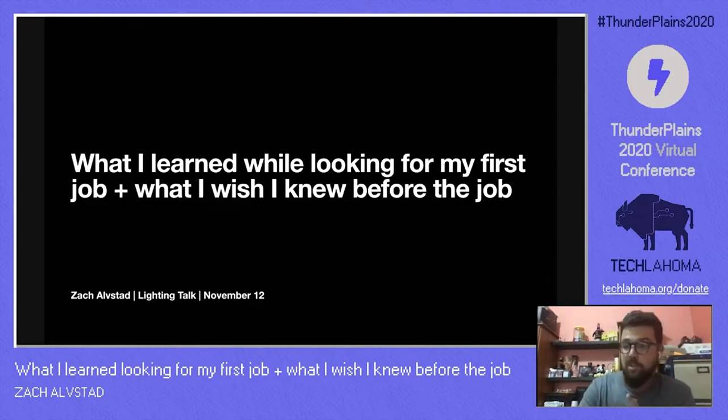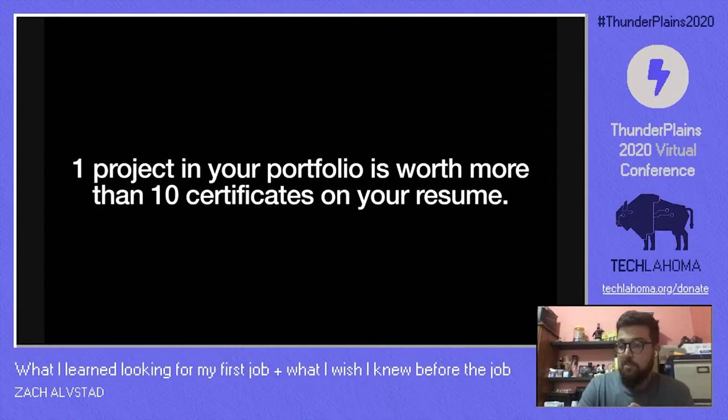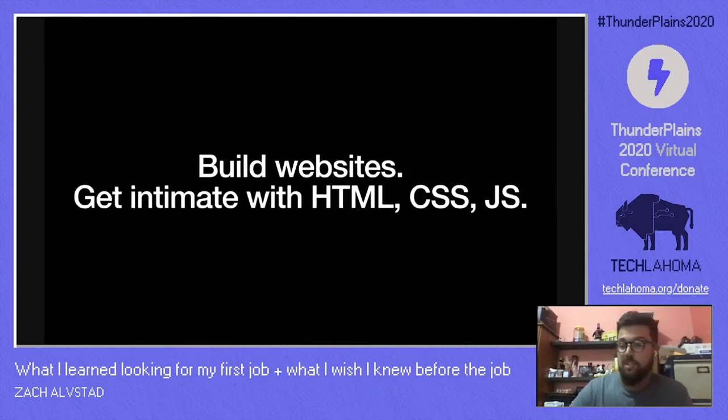The first one: one project in your portfolio is worth more than 10 certificates on your resume. If you have no experience and no references in the industry, your portfolio site should be your number one priority, in my opinion. Show them that you know how to use something, not that you sat in a class or watched a video. I've talked to too many junior devs that don't have a portfolio site, or it looks like Craigslist. So that plays right into number two: build websites — lots of them.